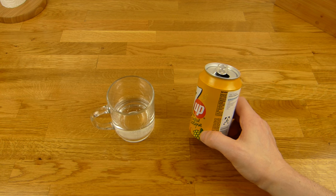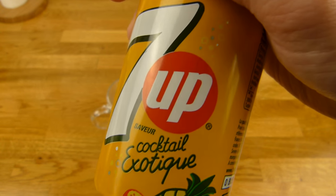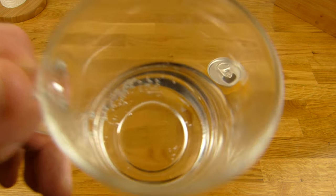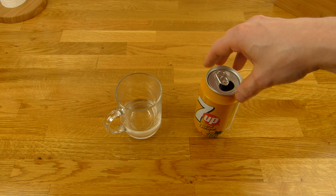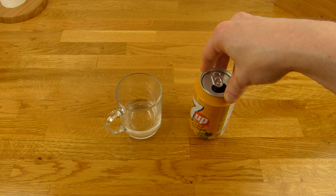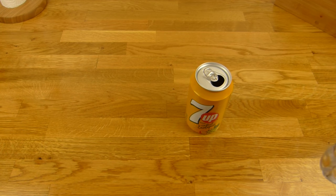Prost! Es schmeckt einfach nur brutal süß. Ich weiß nicht, irgendwie fehlt mir da was. Ich hatte hier die Cherry-Version von 7up und die war auf jeden Fall besser. Das hier schmeckt überhaupt nicht tropical — das ist einfach nur knaller süß. Ich glaube, wenn man so eine Vitamin-Tablette lutscht, ist da so ein ähnlicher Geschmack drin.